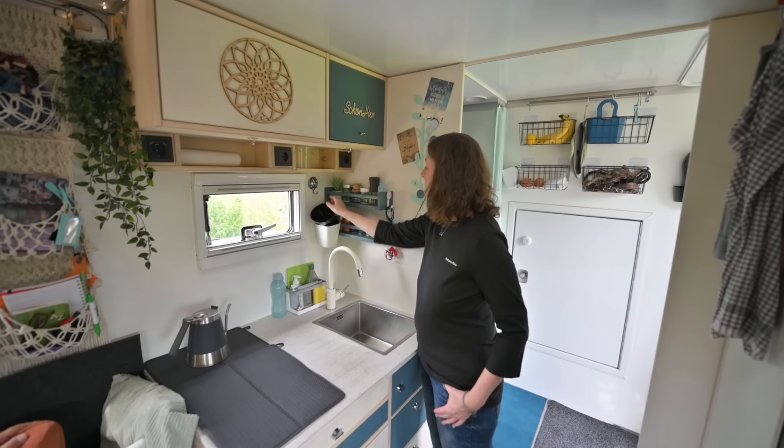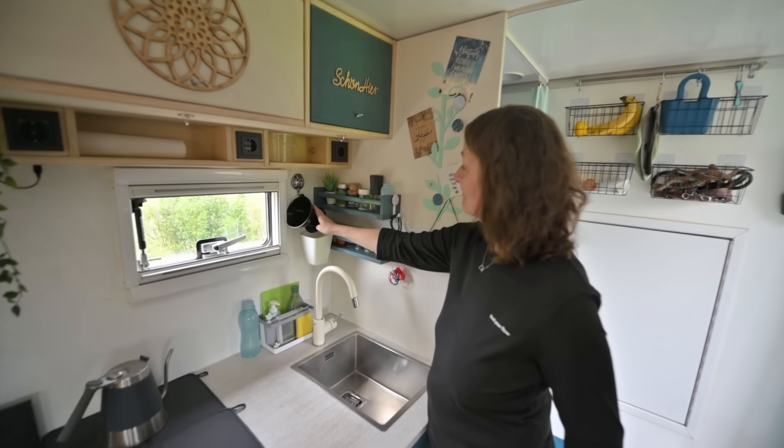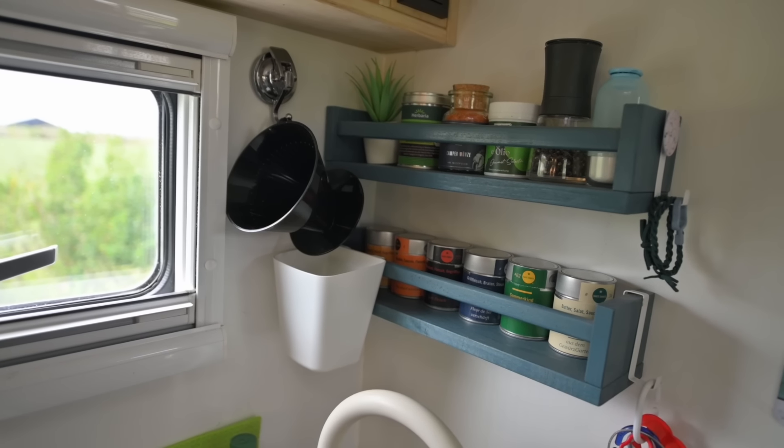Weiter geht es dann hier mit unserer Kaffeemaschine. Wir sind auch – hier hast du ja eben gesagt – keep it simple: unsere Kaffeemaschine ist ein Handfilter. Mehr haben wir nicht.